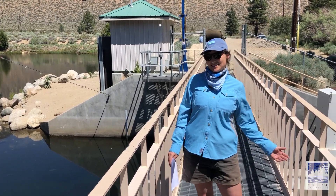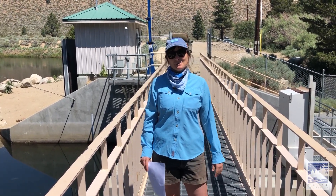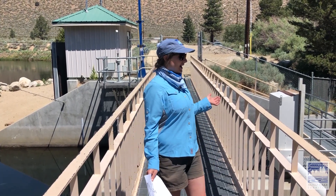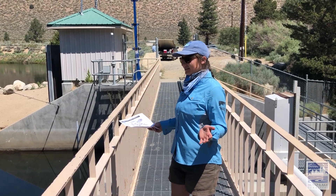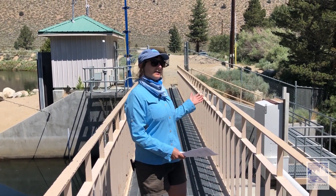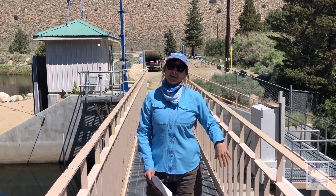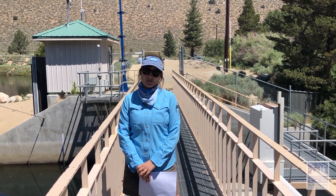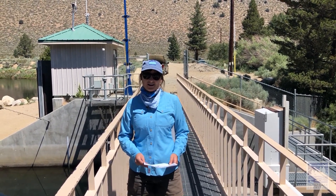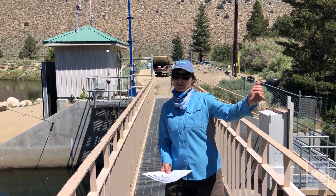Hello! Thanks for joining me on today's Mono Lake Moment, which is a continuation of our first moment about the Los Angeles Aqueduct here in the Mono Basin. I'm at the Lee Vining aqueduct structure here. We have the Diversion Dam with a Langamon Gate and the water flows down to Mono Lake. Lee Vining is the second largest tributary stream, contributing about 33% of the water that flows into Mono Lake and the aqueduct as well.